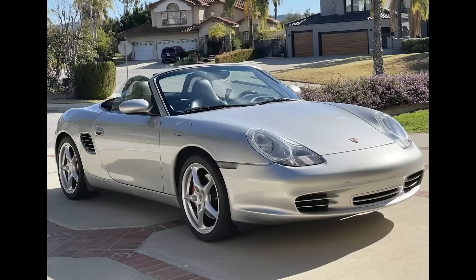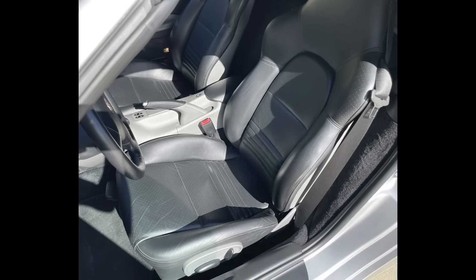Hi there. In Porsche sales today on Bring a Trailer, an Arctic Silver over Black, 21,000-mile 2004 Porsche Boxster S sold for $24,250. Acquired on this platform in October for $27,500, this car has had 8 owners — 8 — that drove the car an average of a little more than 1,000 miles a year. Crazy. This was a fair sale on a nice car.